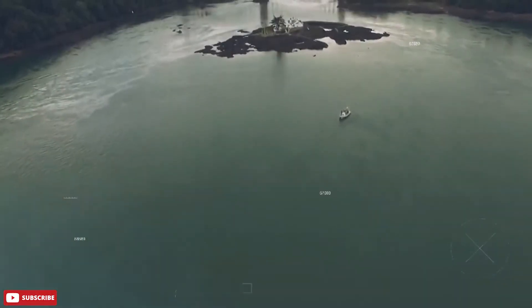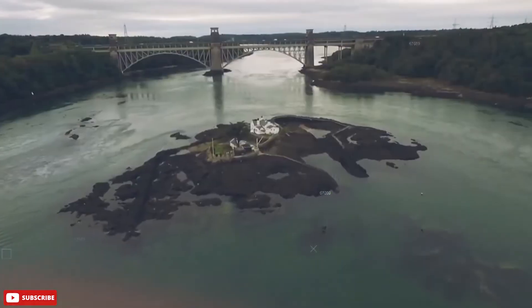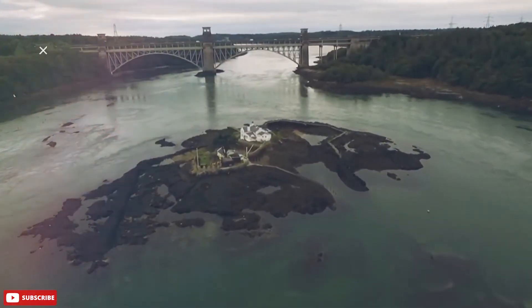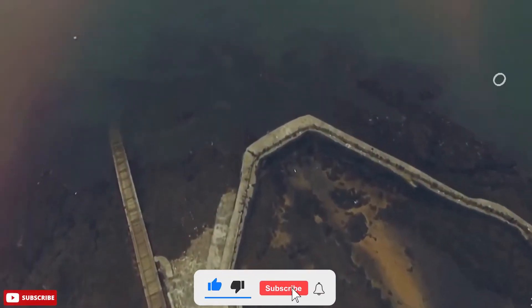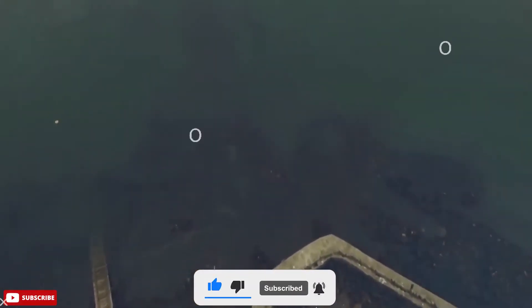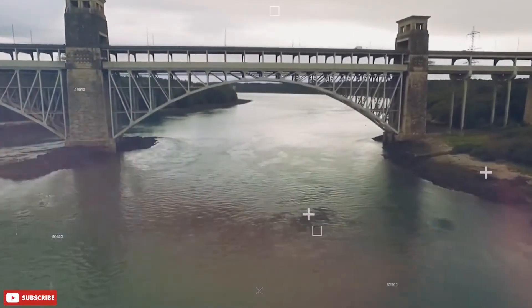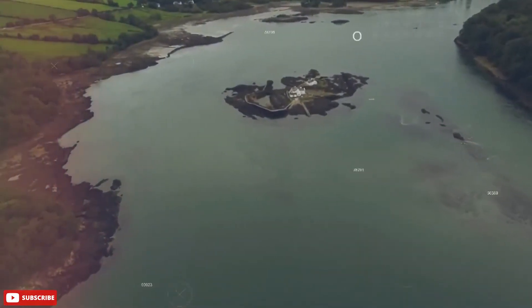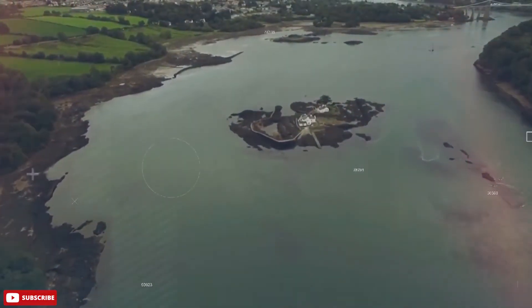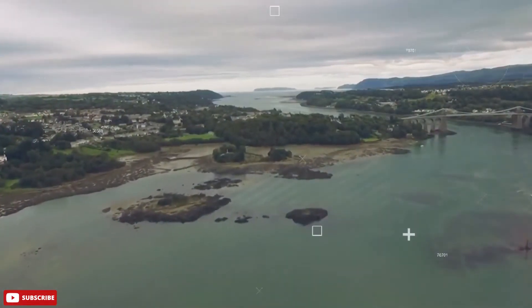If you're planning a trip to North Wales, then you should definitely consider spending some time on the Menai Strait. This 25-kilometre narrow stretch of tidal water separates Anglesey from the mainland. It's a wonderful place to spend a day immersed in nature with the family. There is so much wildlife to spot, from seals and sea lions to birds, including egrets, oyster catchers, curlews, and red shanks.